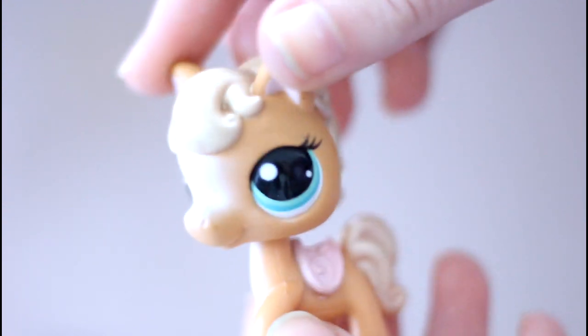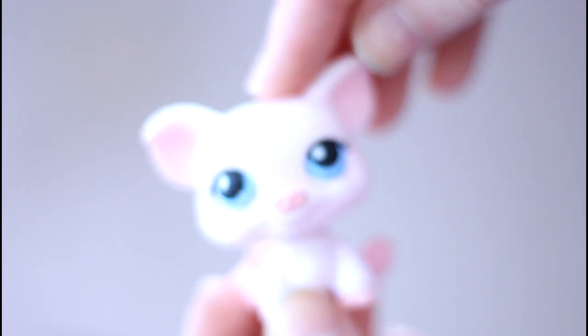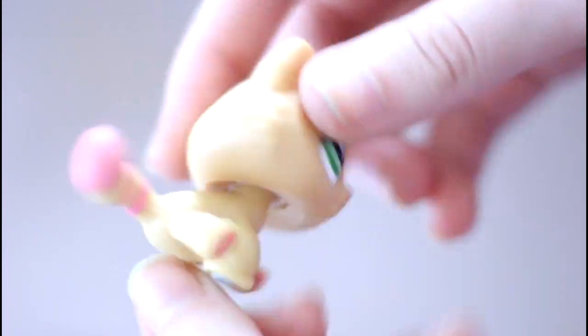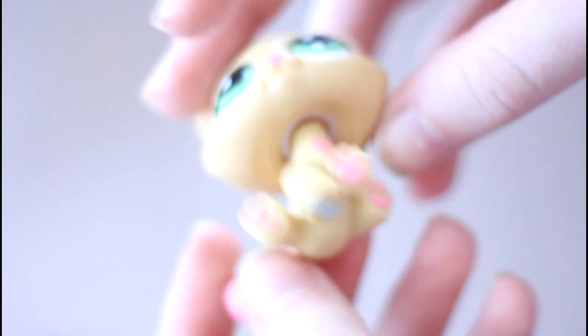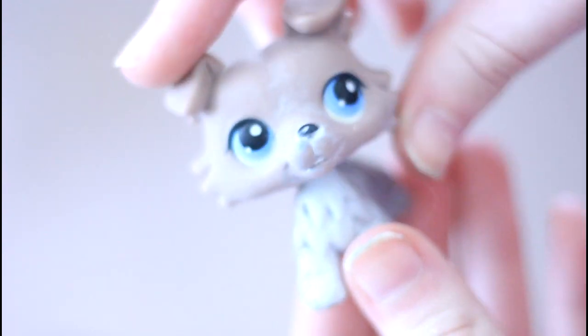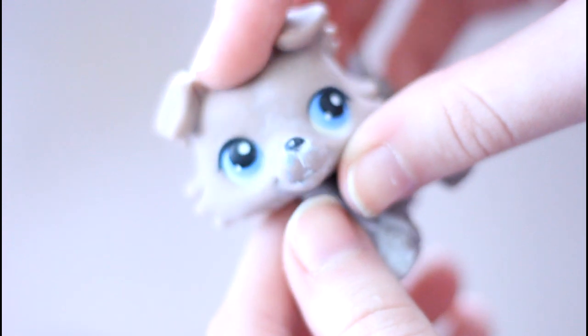Next we have this horse, then there's this pig. Next we have this Valentine's Day cat which is super cute and very appropriate since Valentine's Day is right around the corner. Next we have this collie who has the paint taken off her face — someone must have wanted to customize it or just didn't like the paint. I actually kind of like it because it makes it original.